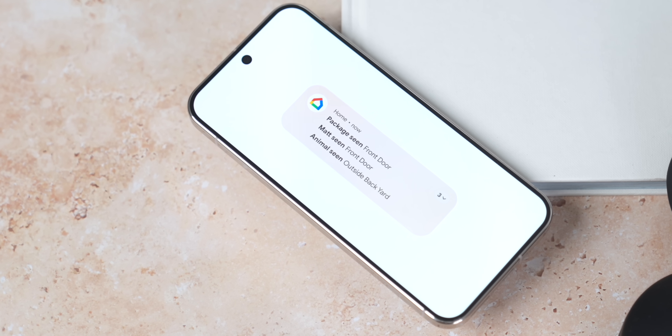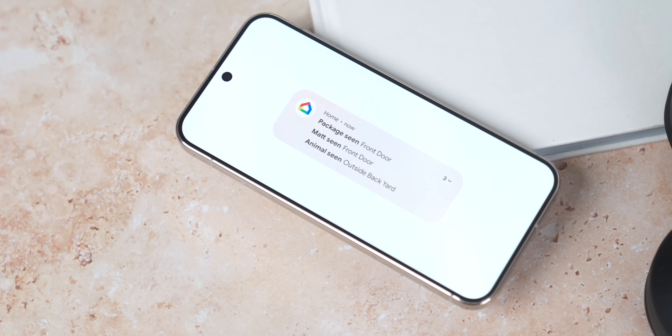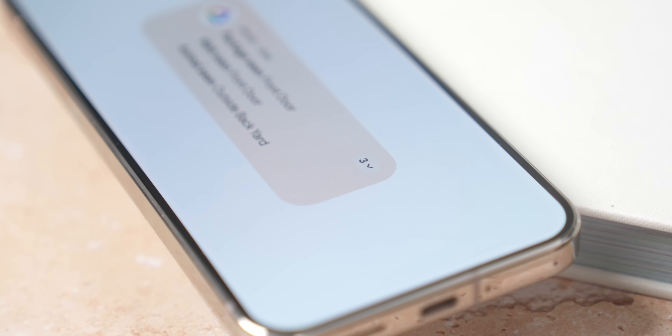Sticking with notifications, the OS is now force-grouping notifications together. If you get loads of notifications from one app, Android 16 forces grouping from single apps to help it not be so overwhelming. You'll still get that classic banner with a little number at the side telling you how many notifications you have, but now the OS is forcing this to happen to all notifications.